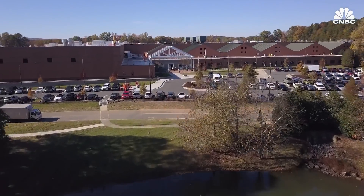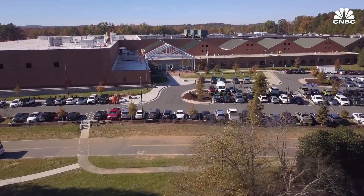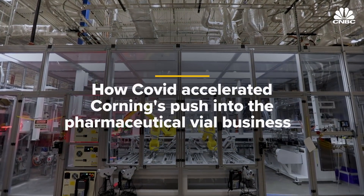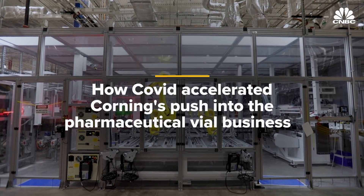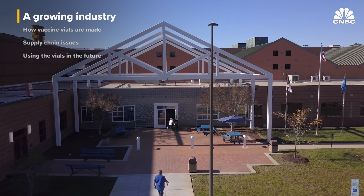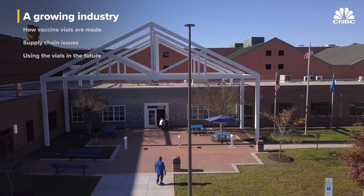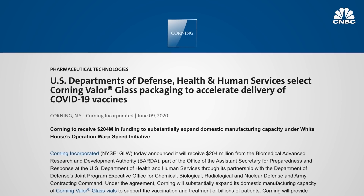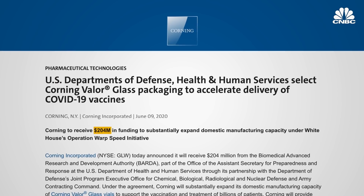CNBC got an exclusive first look at Corning's new factory to see these vials start rolling off the production line. Corning built this new factory in Durham, North Carolina, which was developed and deployed in record time.